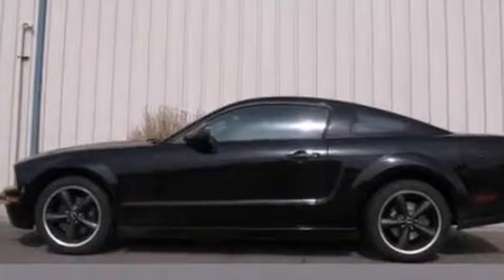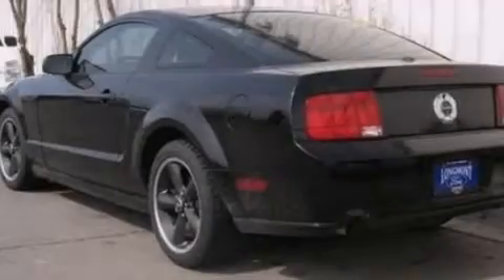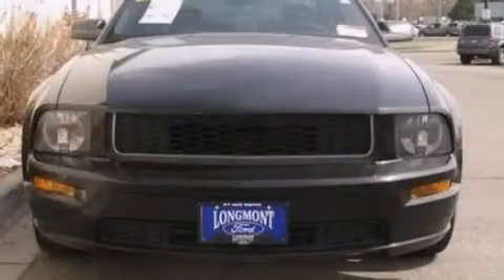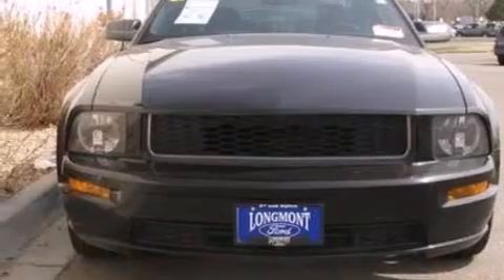The following features are also included: a power driver's seat, air conditioning, cruise control, leather seats, 12-volt power outlets, a passenger-side airbag, a pass-through rear seat, full-power accessories, and a keyless entry system.